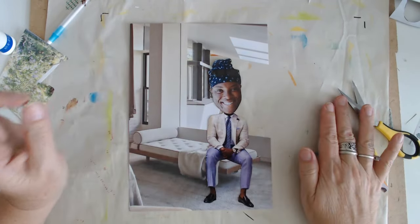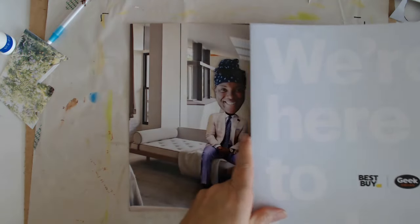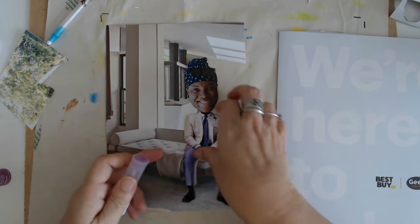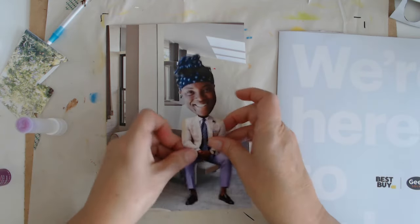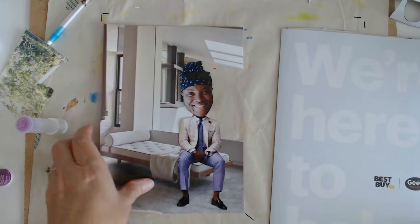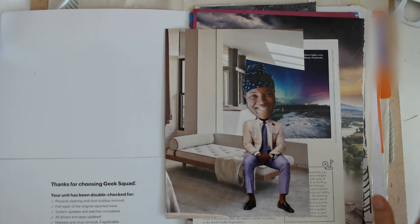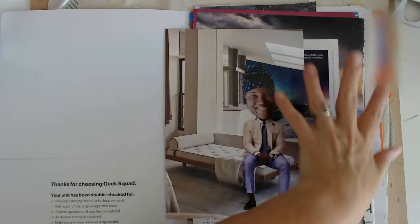And then we'll just have to see what we want to put behind there. I don't know if any of these will work, but I kind of have some backdrops already — some backgrounds that might work. I'm going to tack him down here for a minute. I don't know if this is exactly where he's going to stay, but I think it is. So we can try a few of these out, and I'm going to have to take another piece of paper because we won't see all of this.